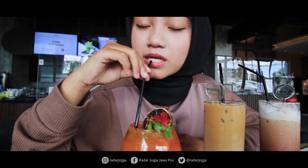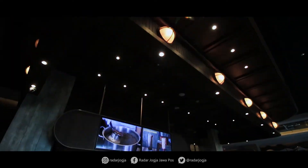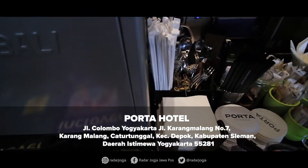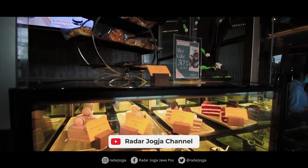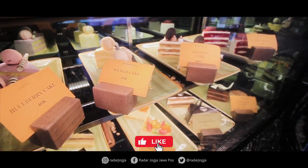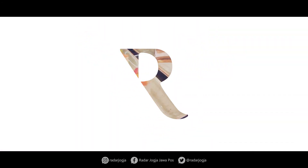Oke sobat radar, itu tadi review makanan di Porta Hotel Ambaruk Mall. Semuanya tuh rekomen banget. Dan by the way, sekarang lagi puasa — Porta Hotel juga menyediakan menu paket bulan Ramadan dengan harga yang sangat terjangkau. Jangan lupa klik tombol like, subscribe Radar Jogja Channel, share ke teman-teman kamu, dan komen di bawah. Sampai jumpa di video selanjutnya, bye!